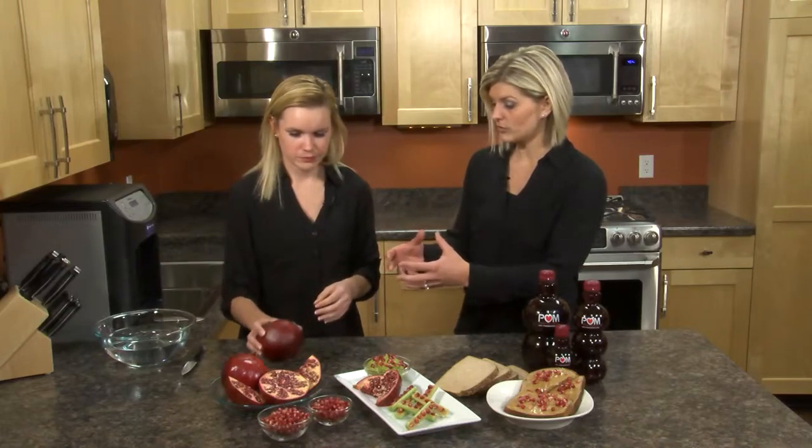So then I take this whole fruit home — what do I do with it from there? The great thing about pomegranates is you can store it in a cool, dry place at your countertop for up to a month, or in the refrigerator for up to two months, which is really awesome. That's a very long shelf life.